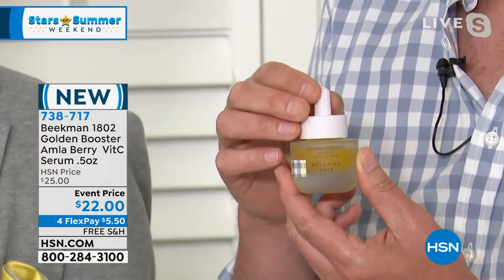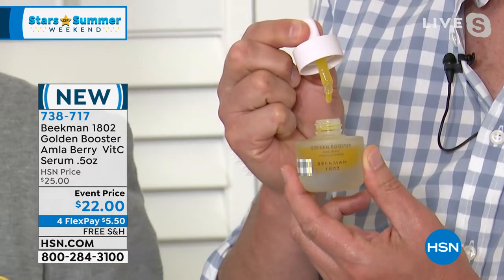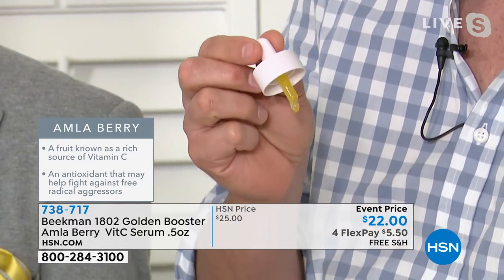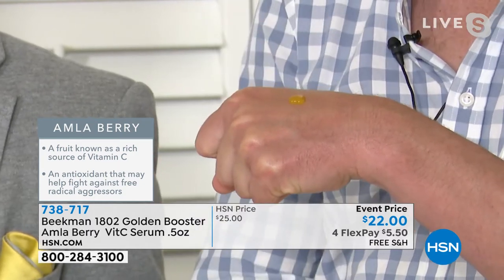If you want your skin to be plumper, if you want all of those things — I say that means you want juicy skin. And that's exactly what this serum does. It's a vitamin C serum, but you know there have been vitamin C serums on the market for a while. Those were the first generation of vitamin C serums.